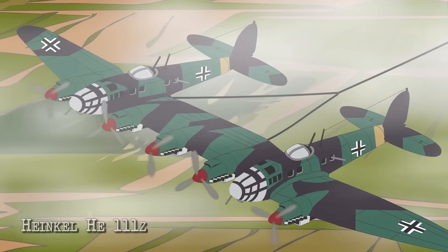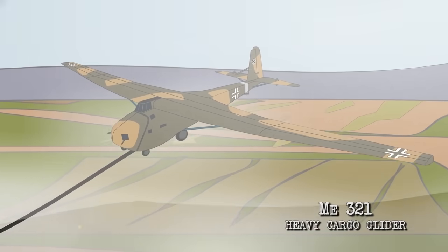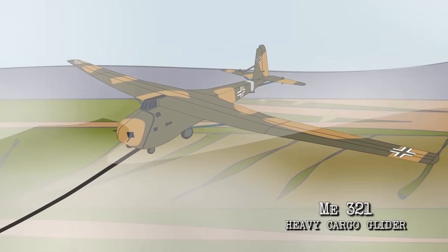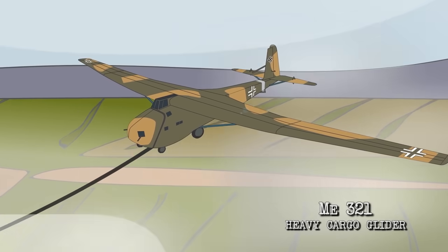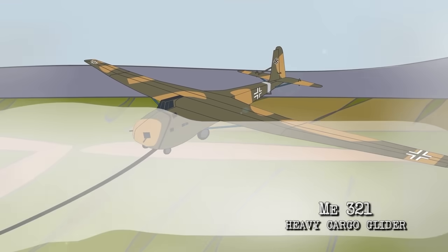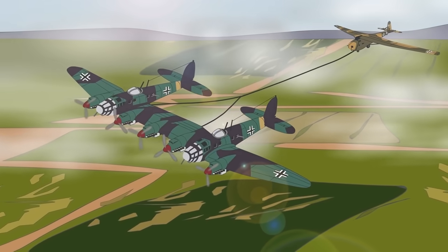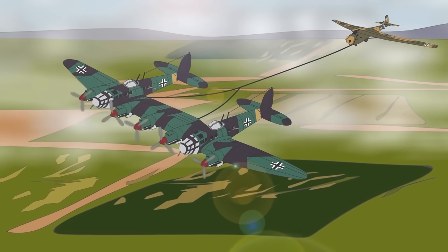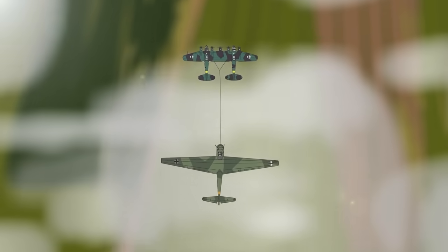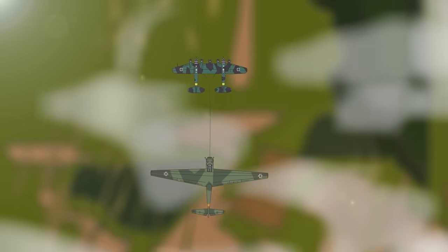The He 111Z had been quickly developed in 1941 as an aircraft with enough power to tow the newly introduced Me 321 Heavy Cargo glider — aptly named the Gigant, or Giant. The intention was that this extra-large glider would be used in Operation Sea Lion, the planned invasion of Britain in September 1940. But after the Battle of Britain, when the RAF retained dominance of the skies over the Luftwaffe on October 31, 1940, this idea was abandoned.